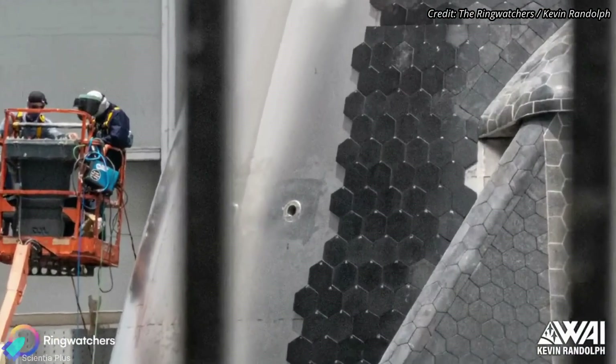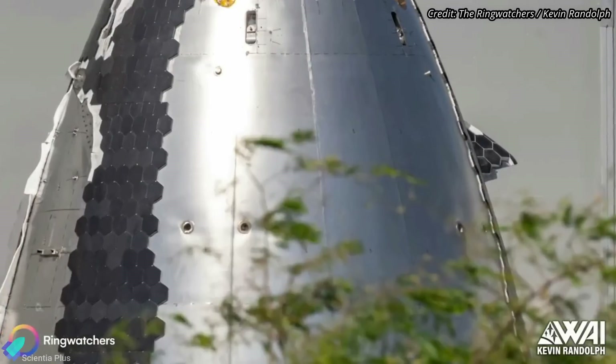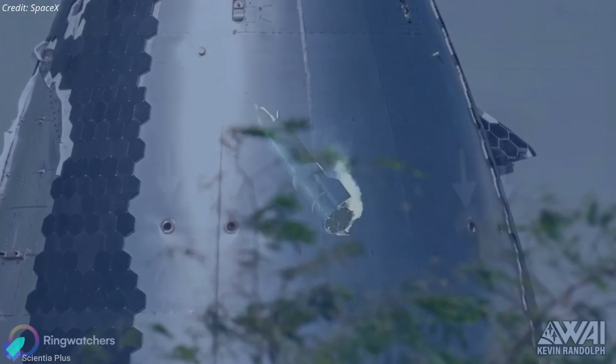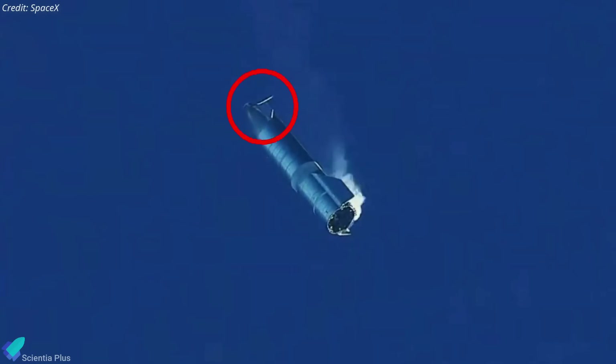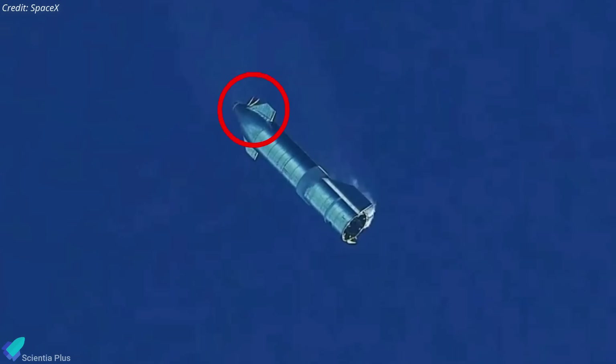A new set of vents has been spotted on Ship 30's nose cone, staged at the ring yard near the high bay. The four new vents are arranged symmetrically on the nose cone, and while it is still too early to confirm, it looks like SpaceX wants these new vents to act as reaction control system thrusters.